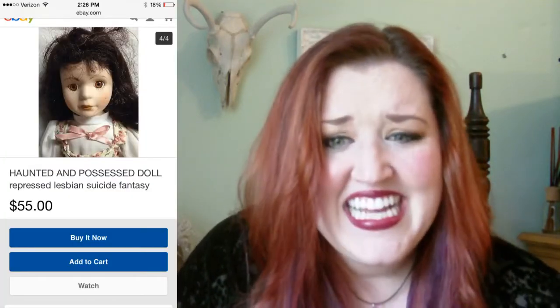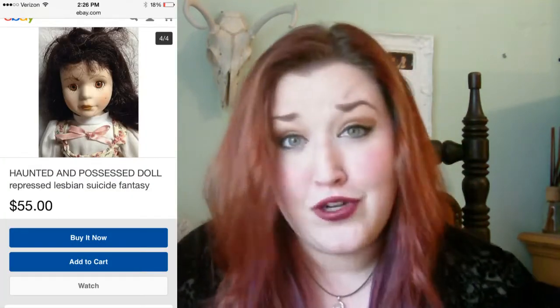Next we have Lauren. She has a repressed lesbian suicide fantasy. Who doesn't really? She was born in 1977.